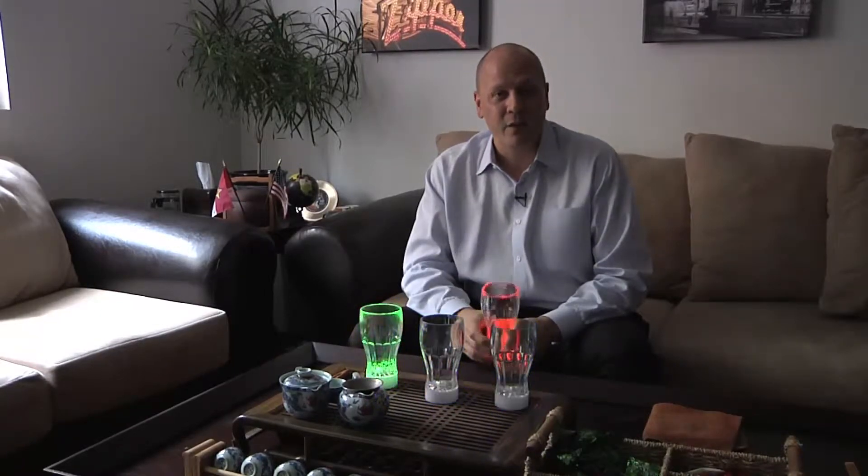Hey everybody, I'm Jim Weigel. I'm the founder and president of Virginia Toy & Novelty Company. Anybody thirsty? We've got soda cups — soda cups that light up.